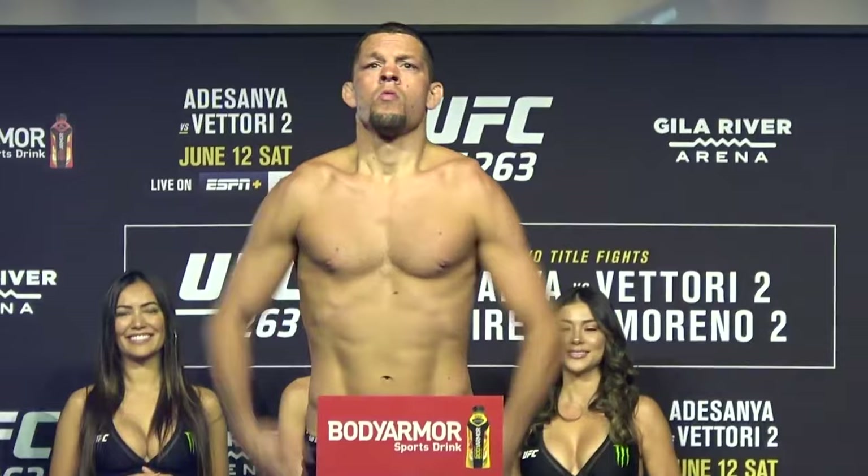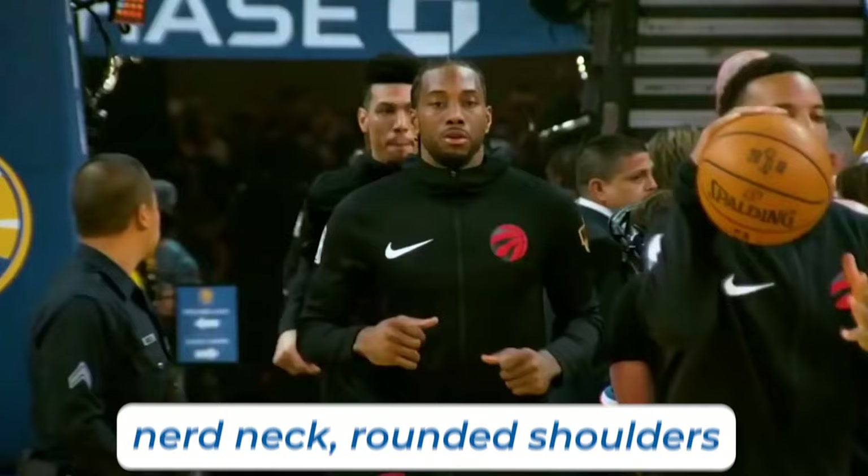I want you to pause this video and look at yourself in a mirror. First, I want you to stand with terrible Nate Diaz posture, and then second, I want you to stand with good Kawhi Leonard posture. This is a perfect example of how posture affects your physique. I'm not saying that posture magically gives you a good physique, but it definitely maximizes the physique you already have. Standing with good posture maximizes your height and the width so you get that nice V taper.